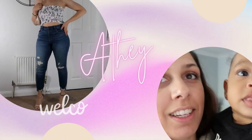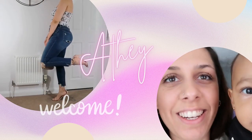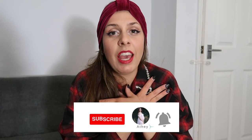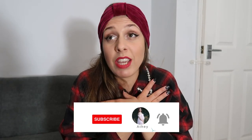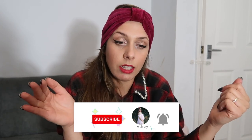You need to get this jacket — like, seriously. Hi guys, welcome back to my channel. If you are new here, my name is Athena and I create videos related to motherhood, life in general, and fashion, especially for curvy girls.